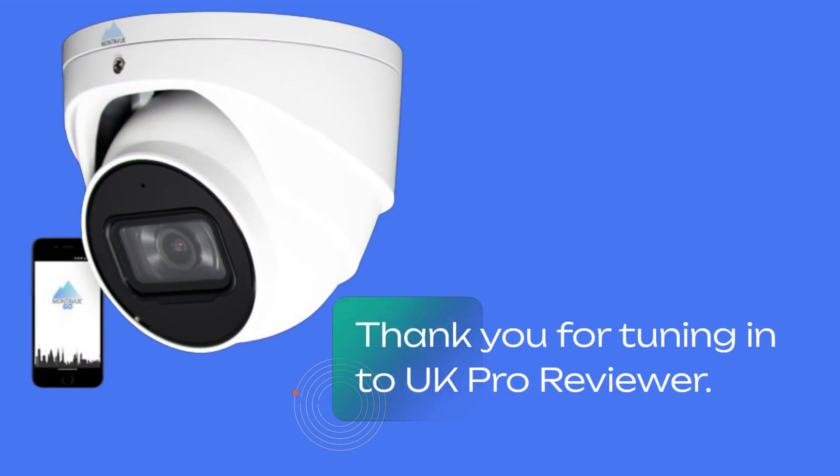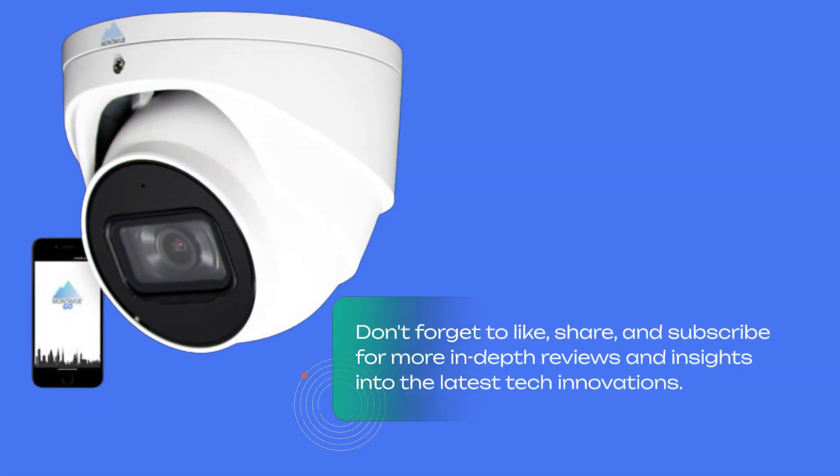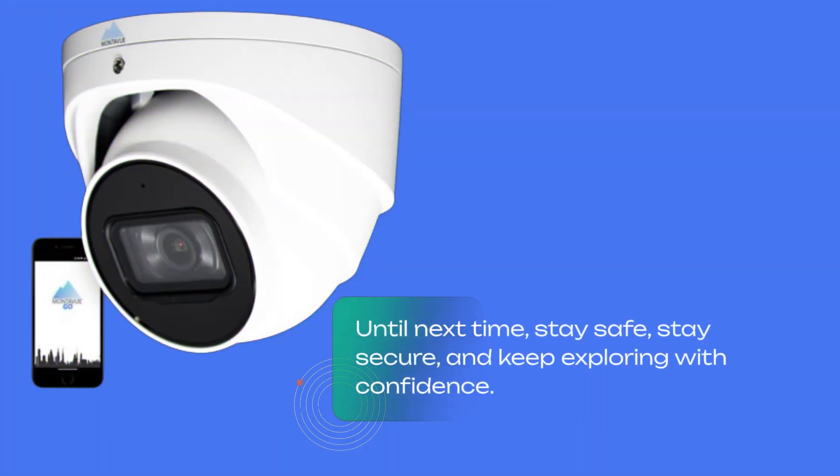Thank you for tuning in to UK Pro Reviewer. Don't forget to like, share, and subscribe for more in-depth reviews and insights into the latest tech innovations. Until next time, stay safe, stay secure, and keep exploring with confidence.